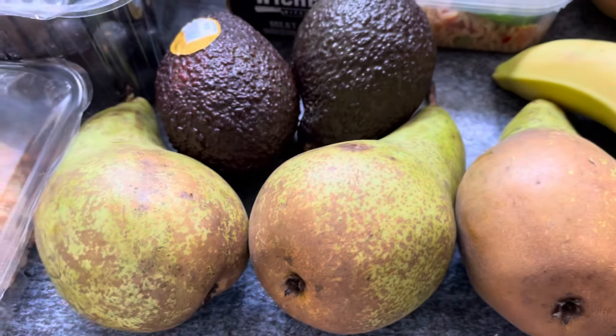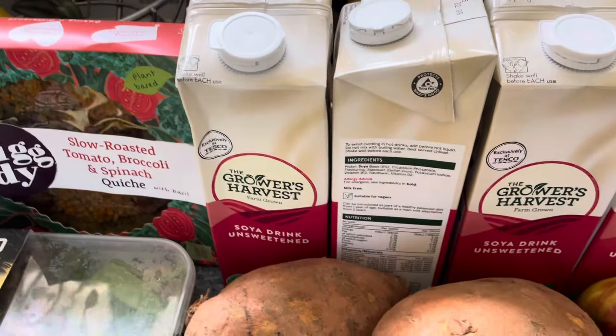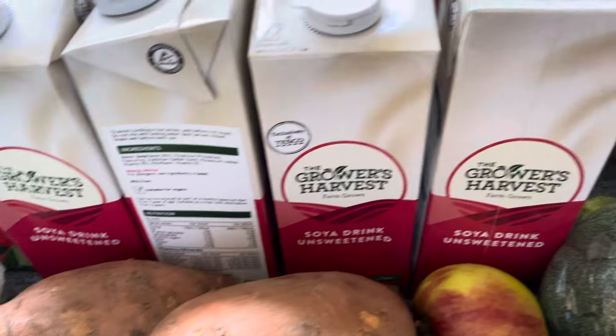I've got three pears which came to £2.44 — I thought that was quite expensive really. And I got four of the Grower's Harvest soya drink in sweet oat, and they're 50p each.